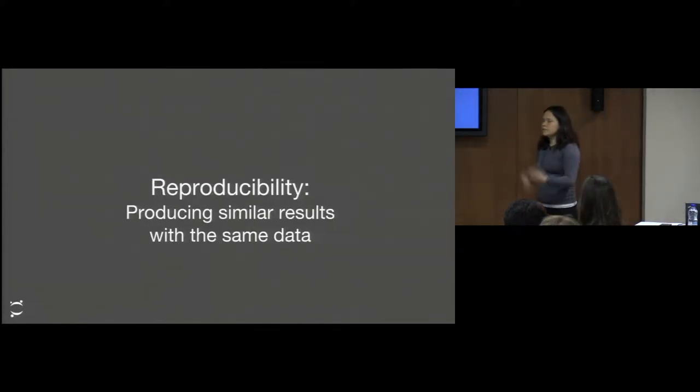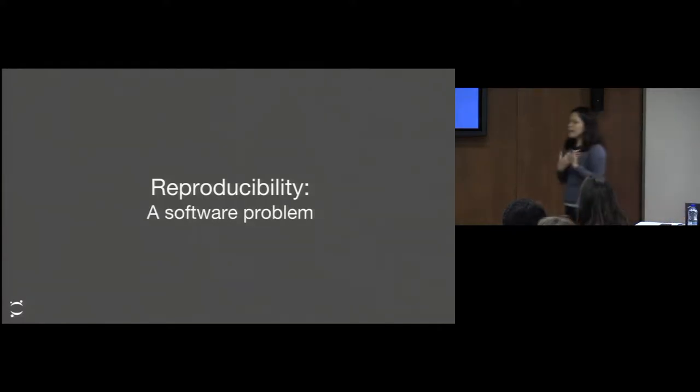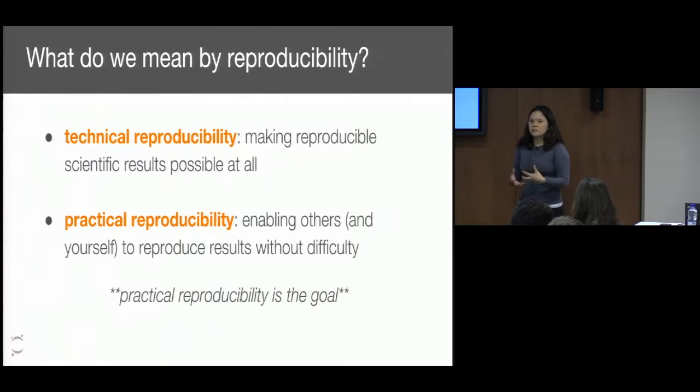There are many different definitions of reproducibility, but in this context I think we can summarize it as being able to produce similar results with the same data. From my perspective as someone at Project Jupiter, I think of reproducibility as a software problem. We've talked about what reproducibility means to us and we've come up with two different kinds of definitions: one is technical reproducibility — in theory, with enough effort, you could reproduce the results of a work — and the other is practical reproducibility: can we actually make this easy? Can we make this so that anyone can do this? Our opinion is practical reproducibility should be the end goal.